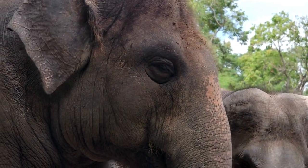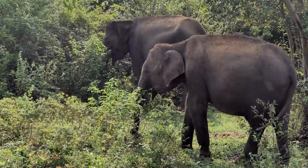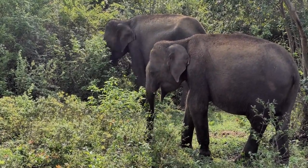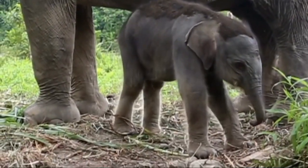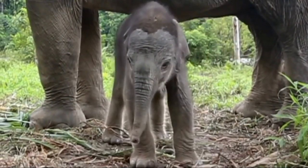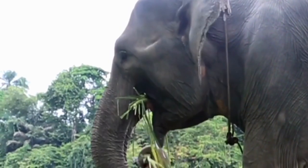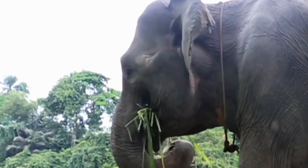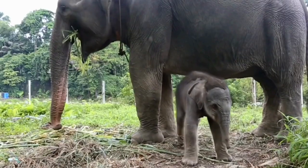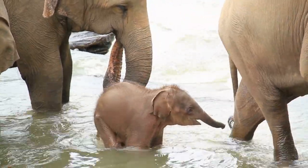Sumatran elephant breeding begins with the mating process of male elephants looking for female partners who are ready to mate. The mating process usually involves ritual fights between males to compete over females. Sumatran elephant females have a relatively long gestation period of about 22 months, one of the longest among land mammals. The female gives birth to a single calf, usually weighing around 100 to 120 kilograms. Baby elephants are born with the ability to walk and forage, but remain dependent on their mothers for protection and nutrition.